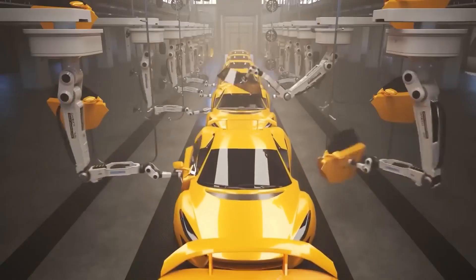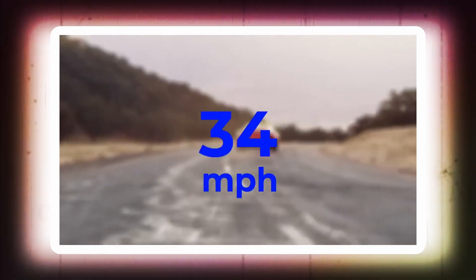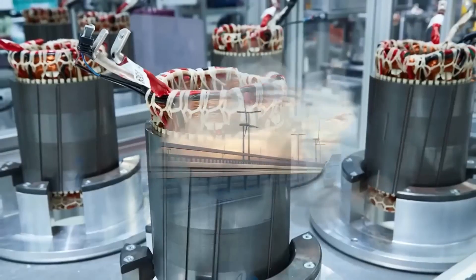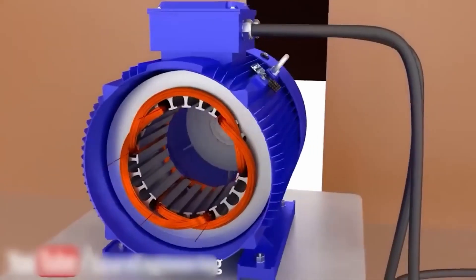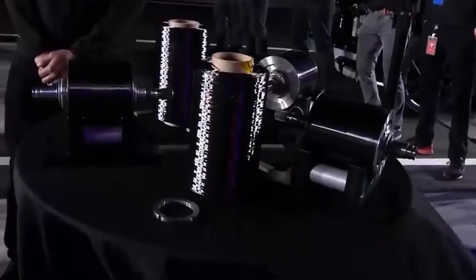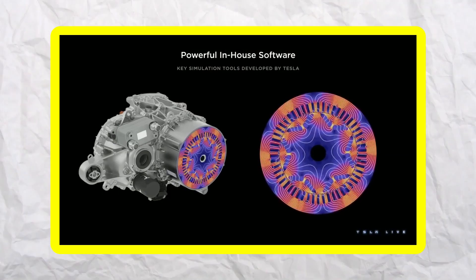Did you know that Tesla has been designing its own drive units since day one? When Tesla released their Model S back in 2012, they completely revolutionized the electric motor industry by bringing their drive unit in-house — that meant no more licensing technology from third parties. And their induction and permanent magnet motors are two of the most advanced and efficient electric motors on the market today. The induction motor was first developed by the legendary Nikola Tesla himself in the 1880s and remains one of the most widely used electric motors today, using a series of electromagnets to create a rotating magnetic field which induces an electric current in the rotor to produce motion.